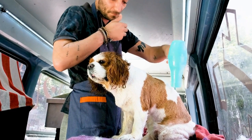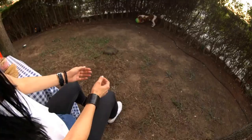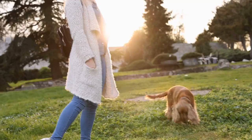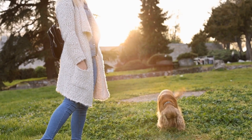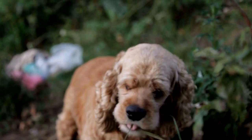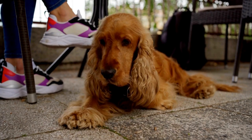Grooming and hygiene: Cocker Spaniels have a beautiful long coat that requires regular grooming to keep it healthy and free from tangles and matting. Brush your puppy's coat at least a few times a week to prevent knots and remove loose hair. Pay special attention to the ears, as Cocker Spaniels are prone to ear infections. Clean their ears regularly and check for any signs of redness, odor, or discharge.